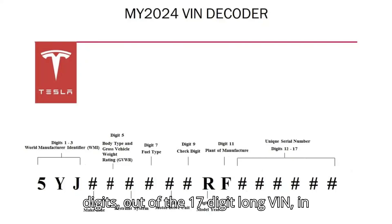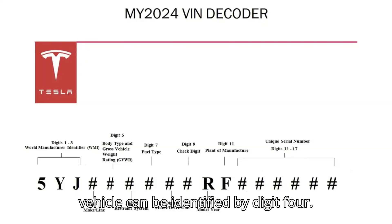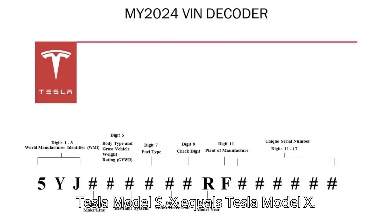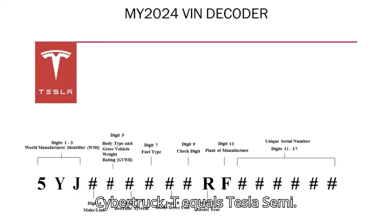Out of the 17-digit long VIN, in the case of Tesla's R5YJ, the vehicle can be identified by digit 4. 3 equals Tesla Model 3. S equals Tesla Model S. X equals Tesla Model X. Y equals Tesla Model Y. C equals Cybertruck. T equals Tesla Semi.